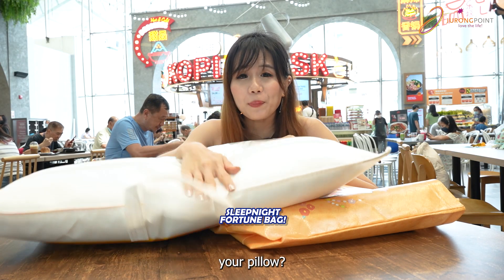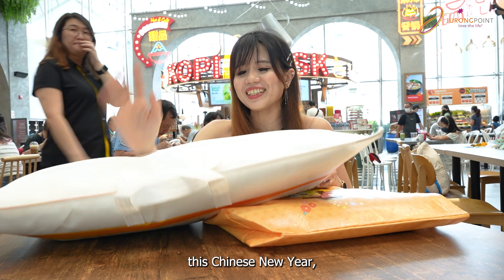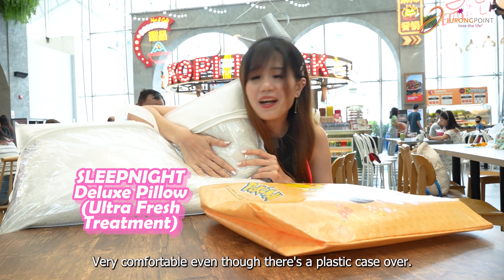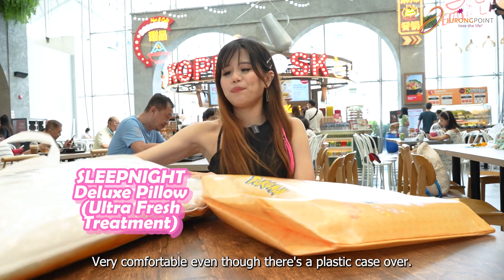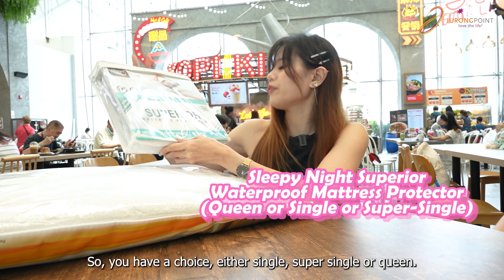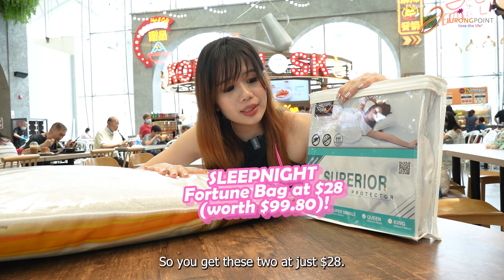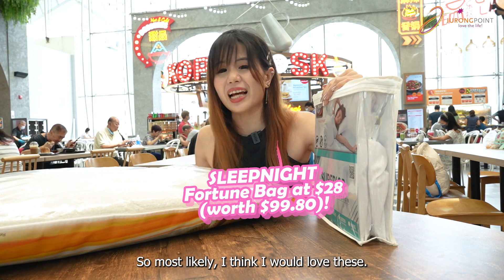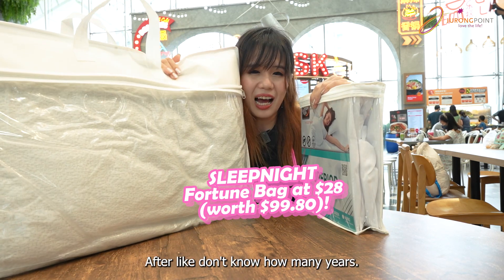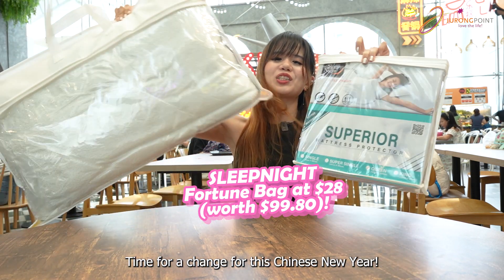When's the last time you changed your pillow? So if you're looking for a new one for this Chinese New Year, you can get this from Sleep Night — a nice, very comfortable pillow. And what else do you get? A mattress protector. You have a choice of single, super single, or queen size. You get all this at just $28. I think I will love this — I need a new pillow after about three years. Time for a change for this Chinese New Year!